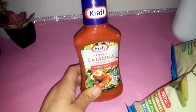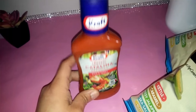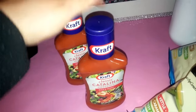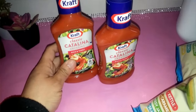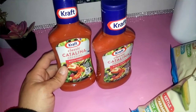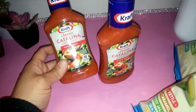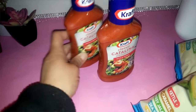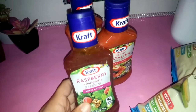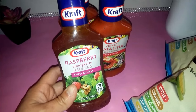I also grabbed some Kraft dressings. I found the Catalina one, which is my favorite, and I picked up two of them — each is eight ounces. I also grabbed the Kraft raspberry vinaigrette dressing, sweet and lively.